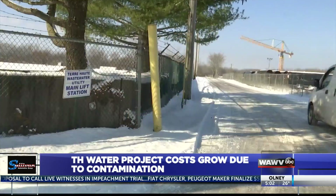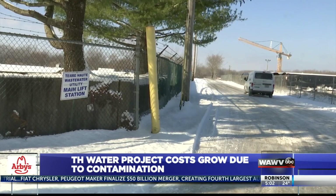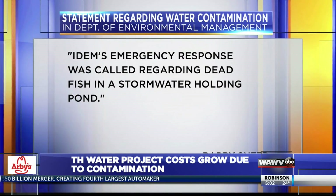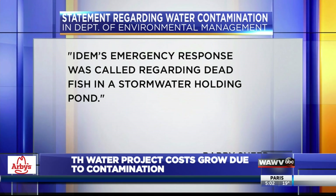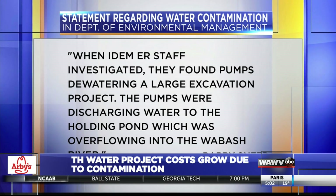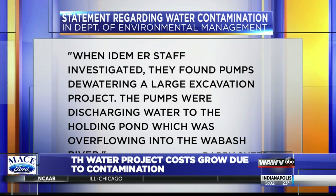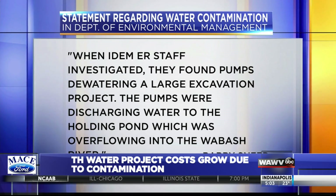Director of Inspection Brad Utes says the project was then shut down, and the State Department of Environmental Management was contacted to help find the best solution. IDEM's public information officer sent a statement which reads in part: IDEM's emergency response was called regarding dead fish in a stormwater holding pond. When IDEM ER staff investigated, they found pumps dewatering a large excavation project. The pumps were discharging water to the holding pond, which was overflowing into the Wabash River.